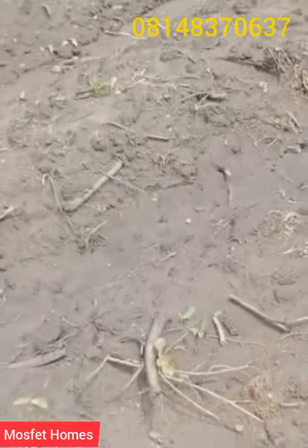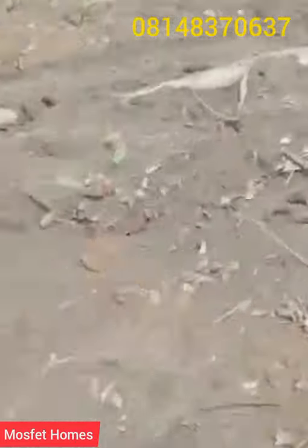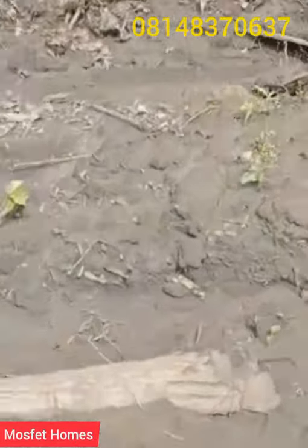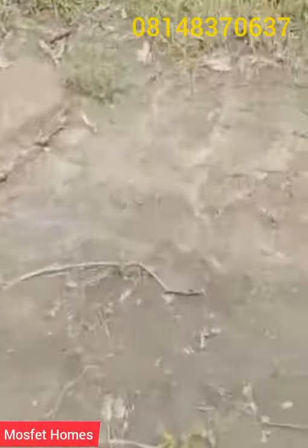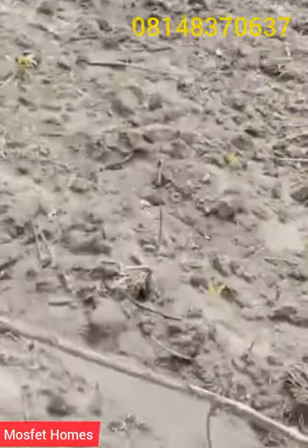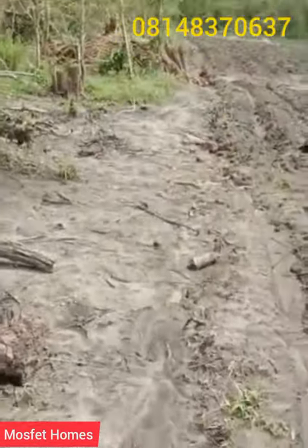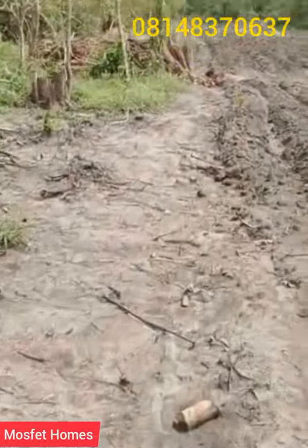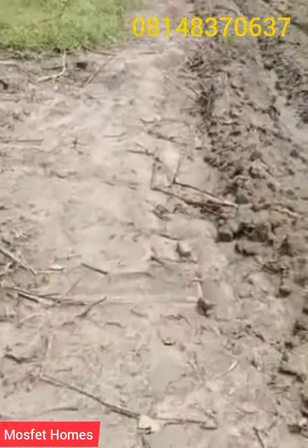So that is the update for now. We will resume farm work by next week, just allowing the maize to spring up so that we'll be able to carry out the cassava planting. Right over there you can see the cassava stems heaped up — they are there, and more are still coming.